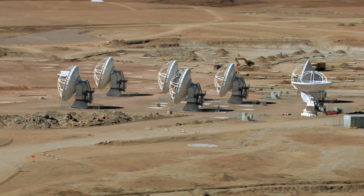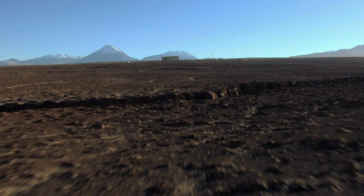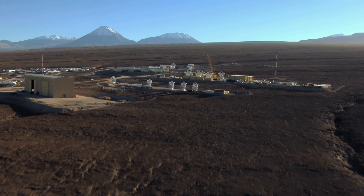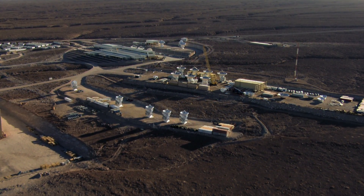ALMA's inauguration celebrates its coming of age. The journey has been a long one — ALMA has grown from an idea to a construction project, to a fully operational observatory, and to a truly global scientific partnership.